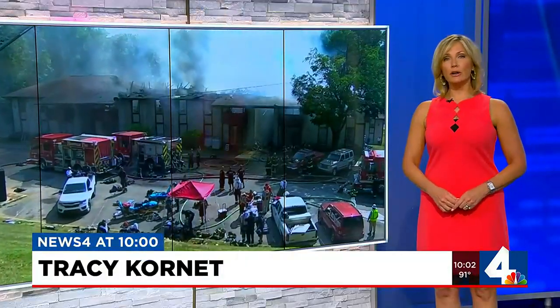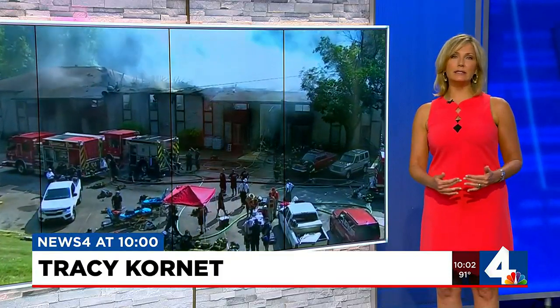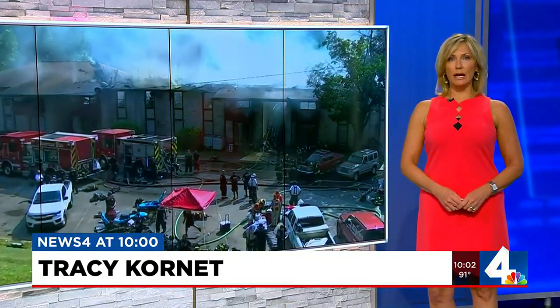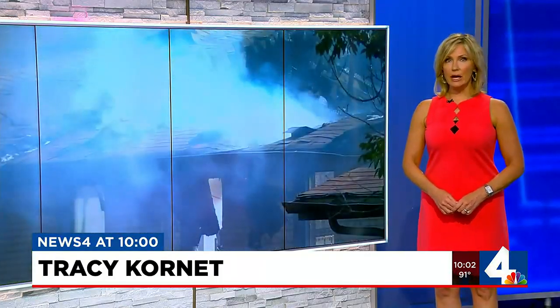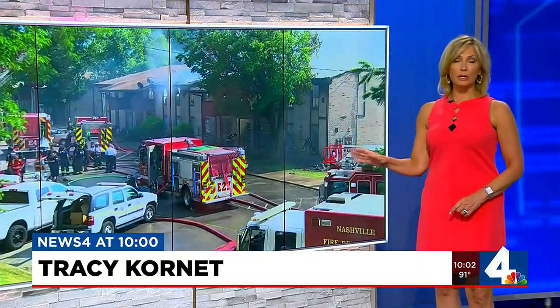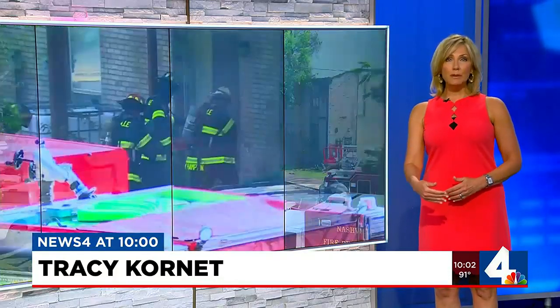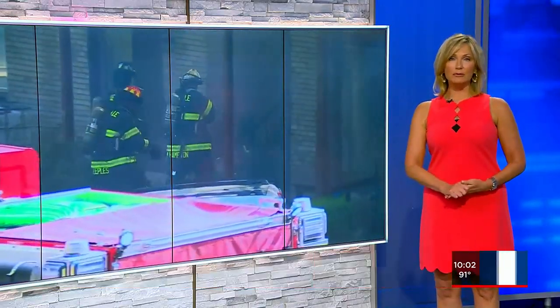Continuing coverage of an apartment fire in South Nashville. The heat impacting at least 60 people who are without a home tonight. Ten others were taken to area hospitals after a massive apartment fire that broke out this afternoon. WSMV4's Courtney Allen spoke with one man who jumped from his balcony to escape the flames.